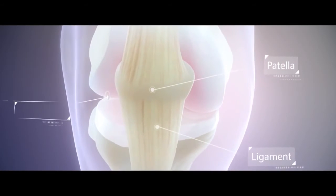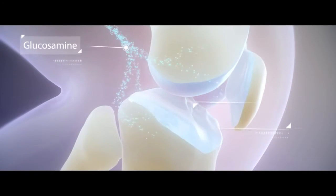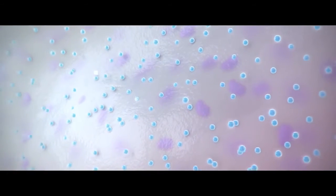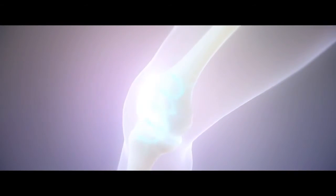Some clinical studies have indicated that glucosamine will help the comfort level and that it will help you maintain a good range of motion. Glucosamine works with the rest of your body's mechanism to make the molecules that you need in order to get more joint flexibility and joint comfort.